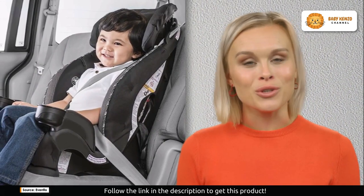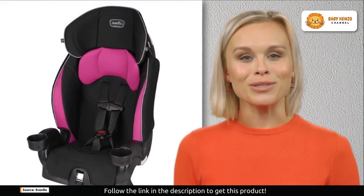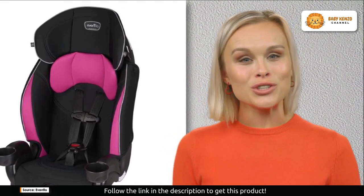This versatile 2-in-1 combination booster car seat is suitable for children ranging from 22 to 110 pounds. It seamlessly converts from a five-point harness seat to a belt-positioning car seat, offering extended use as your child grows.